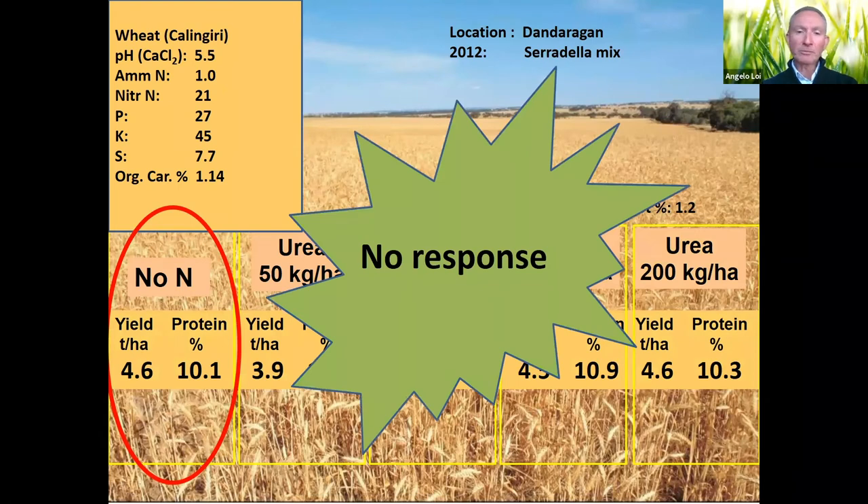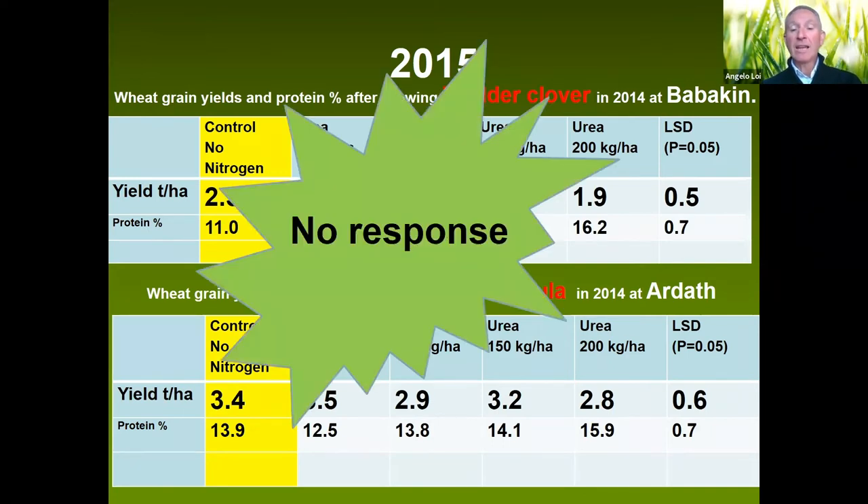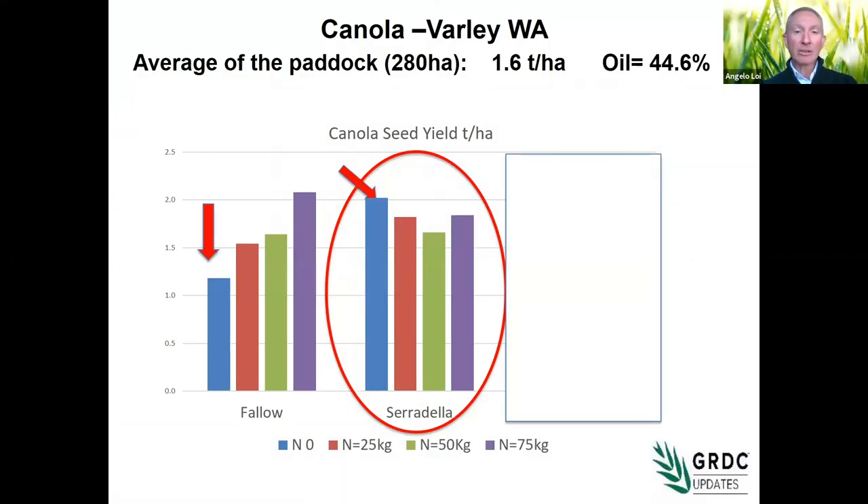At a different location and soil type using a serradilla mix — again, practically no response. Also for bladder clover on difficult soil and biserrula: bladder clover gave 2.3 tons from no nitrogen with no significant difference at increased urea rates. And for canola after serradilla versus a fallow: on the fallow, adding nitrogen increased yield from 1.2 to 2.1 tons with a maximum of 75 kg extra nitrogen; with the serradilla, there was no response at all.